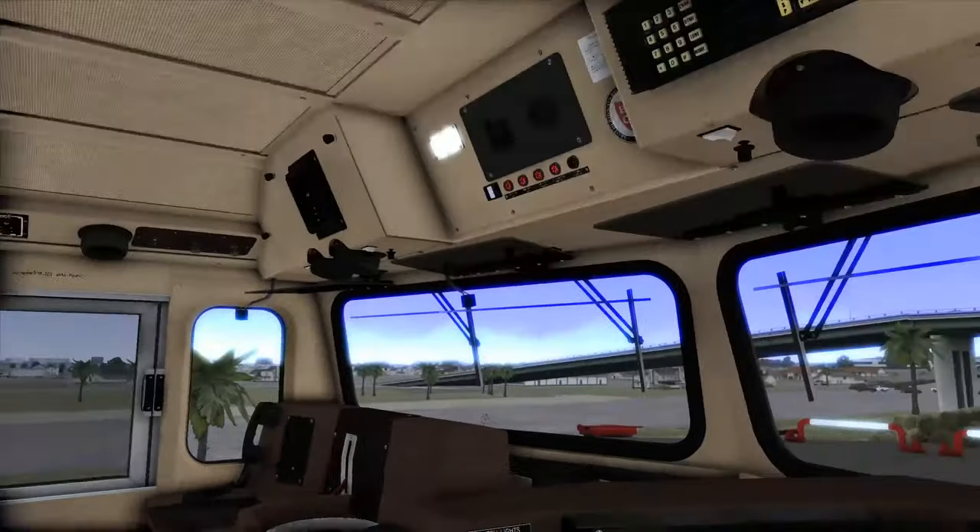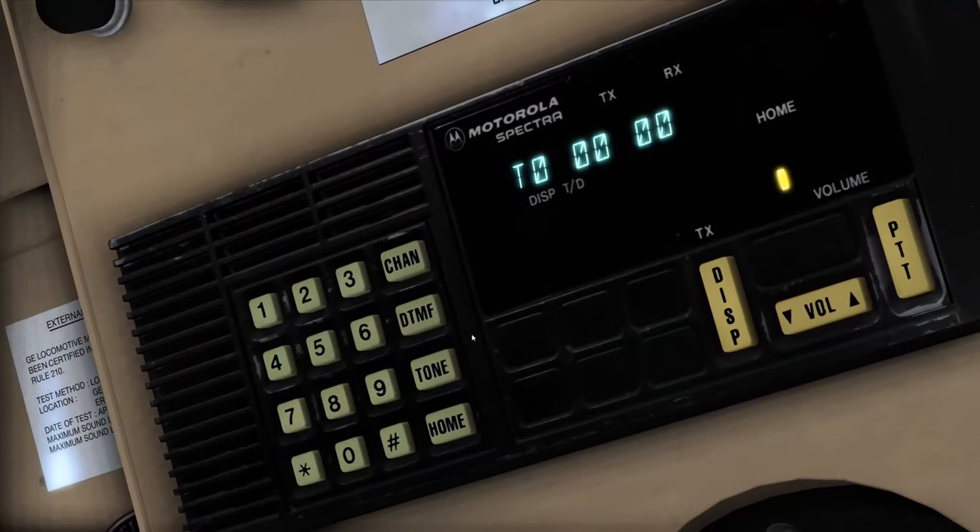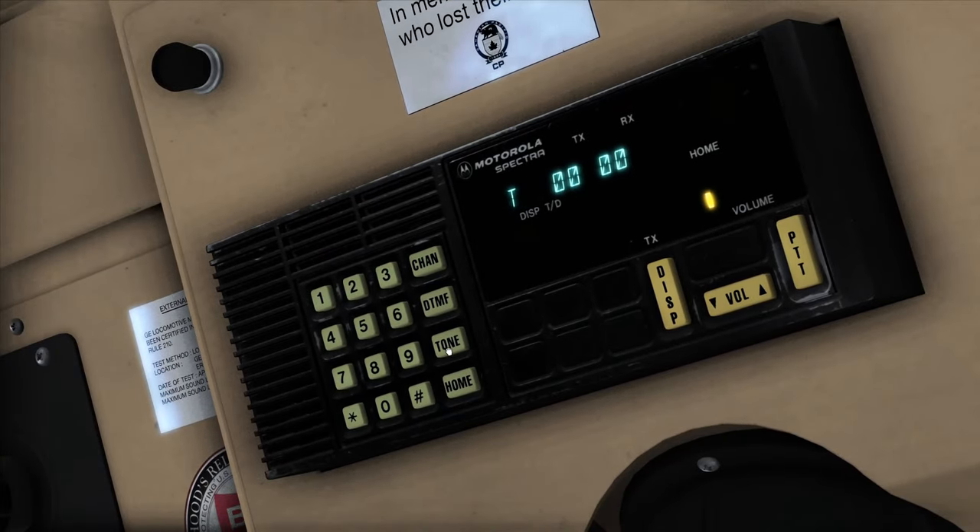We can also do radio tones — set tone to zero or one, and set your channel, for example seventy-two, which is the CN Chicago subdivision. You can adjust the volume as well. Very very cool.